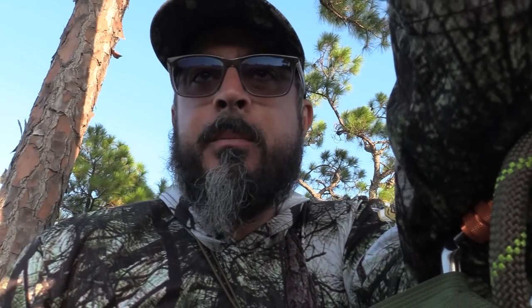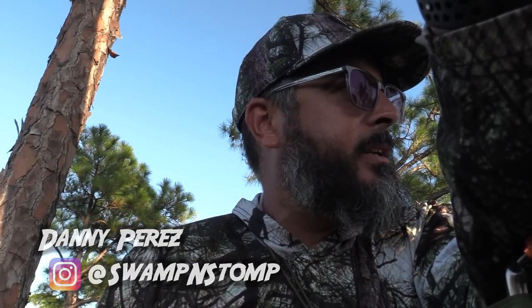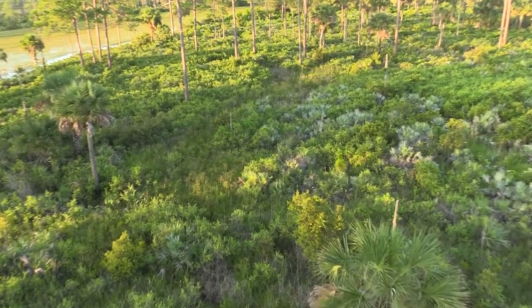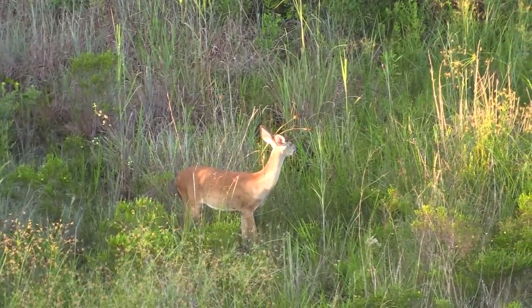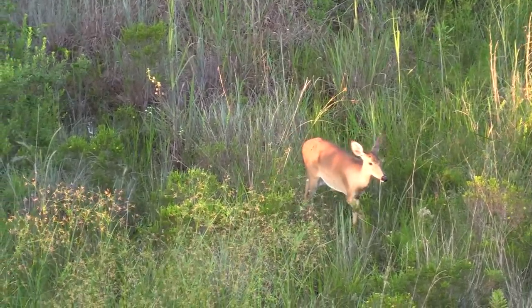So we got set up this afternoon around 3:30 or so, but the wind has been so bad I haven't been able to get much usable video. I've seen a couple of does already — a doe across this pond in front of me, and Luke just had a doe come by a few minutes ago. No bucks so far.